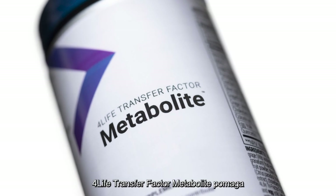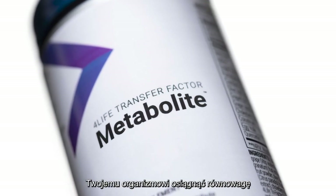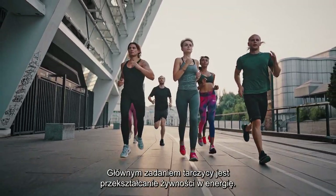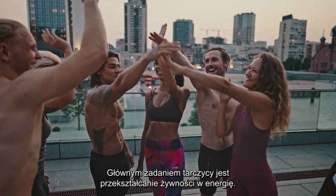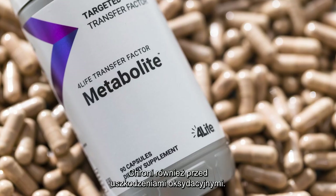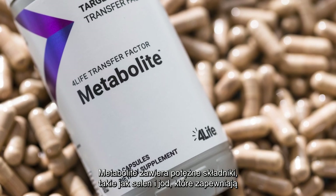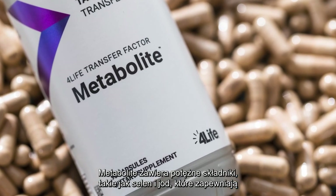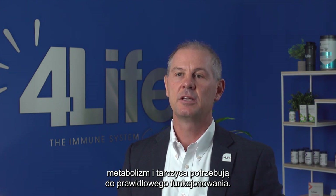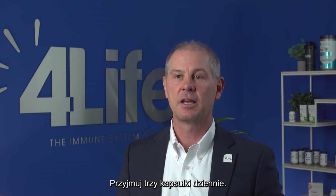4Life Transfer Factor Metabolite helps your body achieve metabolic balance so you can achieve an active lifestyle. Your thyroid's main job is to turn food into energy. 4Life Transfer Factor Metabolite supports normal thyroid function, energy, and thyroid hormone production. It also protects against oxidative damage. Metabolite contains powerful ingredients like selenium and iodine to give your metabolism and your thyroid what they need to function properly. Take three capsules a day.